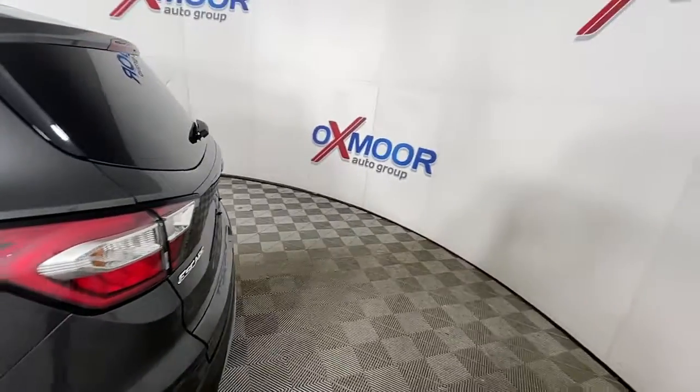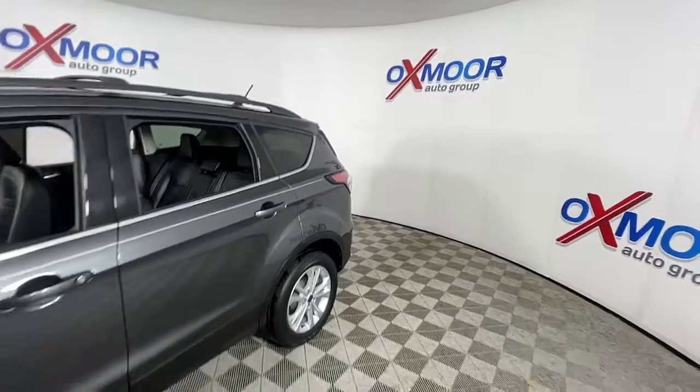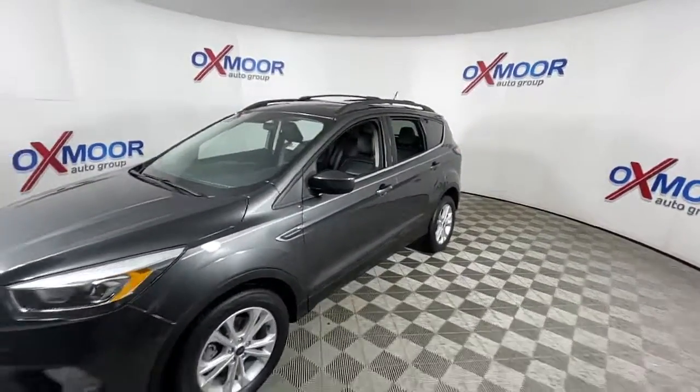This could be the car for you. The 2018 Ford Escape, with less than 50,000 miles on the odometer, provides excellent value.